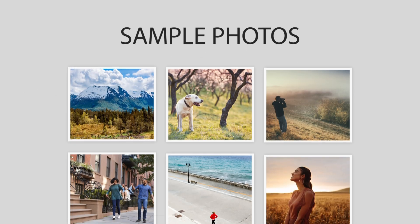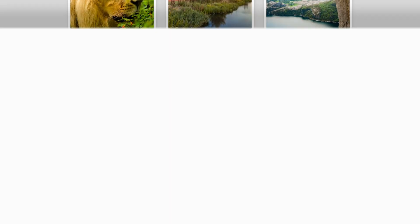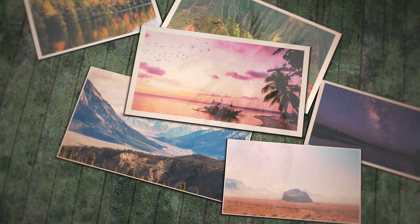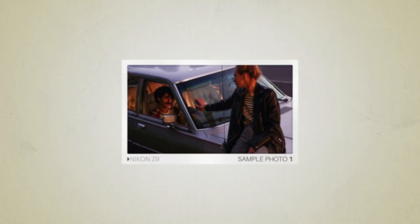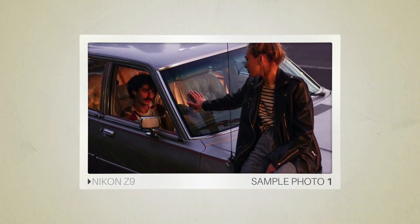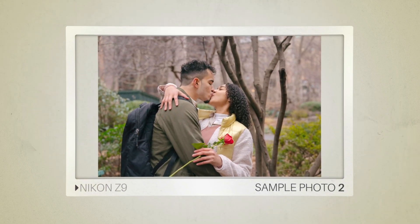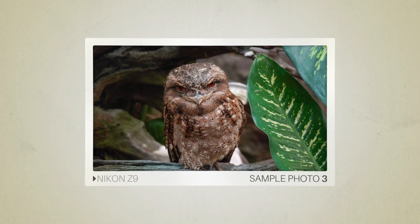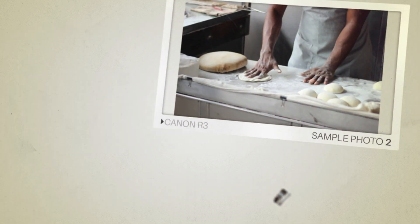Next, we will take a look at some sample photos from the Nikon Z9 and the Canon R3. Keep in mind that these photos have editing done to them, so the result from your camera might be different. Let's start with the sample photos. Here are some sample photos from the Nikon Z9. And here are some sample photos from the Canon R3.